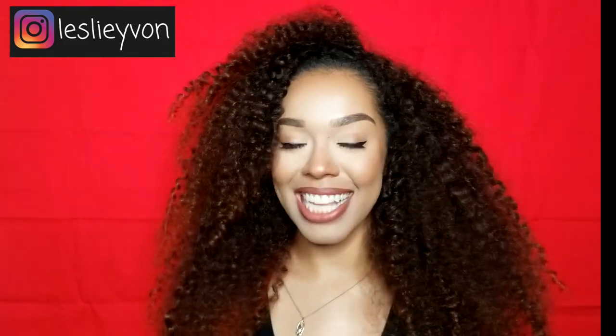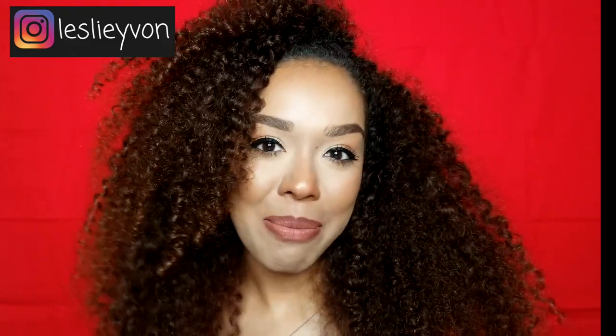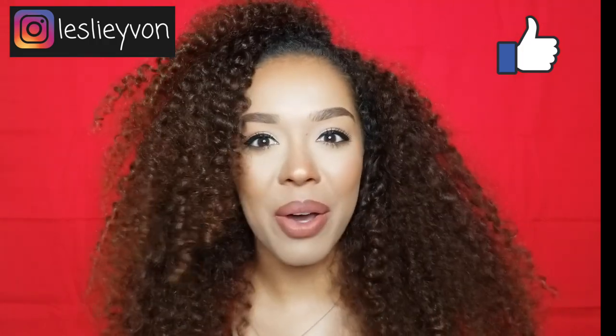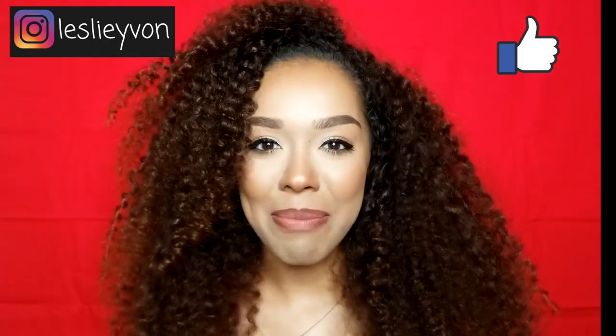Hey guys, welcome back to my channel. So today I'm going to show you guys how I define my natural curls. I get a lot of questions from people wherever I go on what I use in my hair and how I get my hair to look the way that it does. And it's so simple — I use three ingredients and that's it.